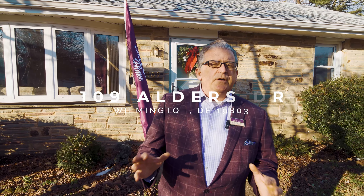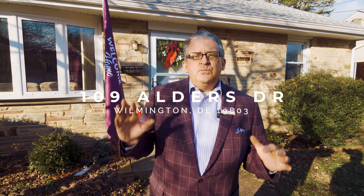Hello, everyone. Michael Wilson here with Berkshire Hathaway. I'm here at one of my newest listings, which is 109 Alders Drive, located in the beautiful community of Blue Rock Manor, just off of Concord Pike in the North Wilmington Brandywine area.